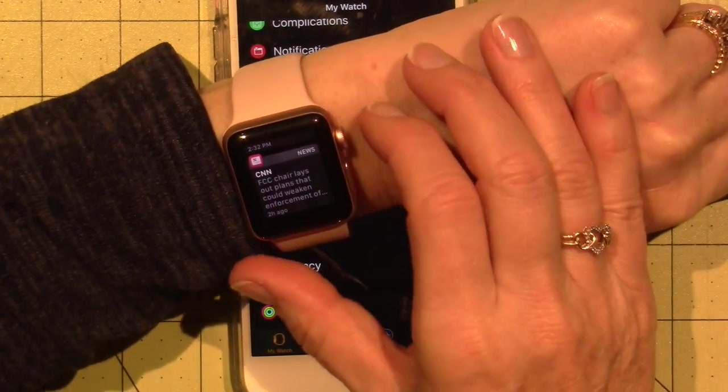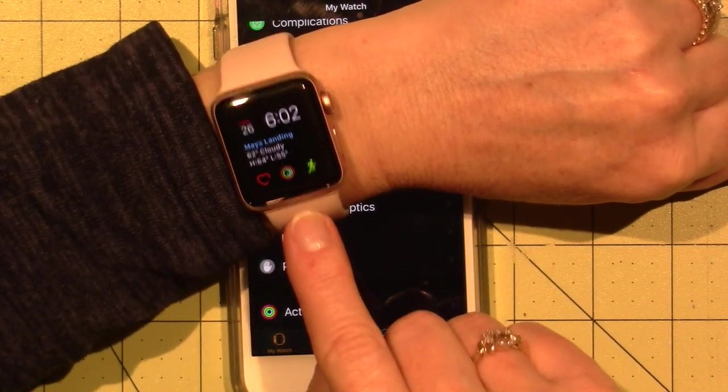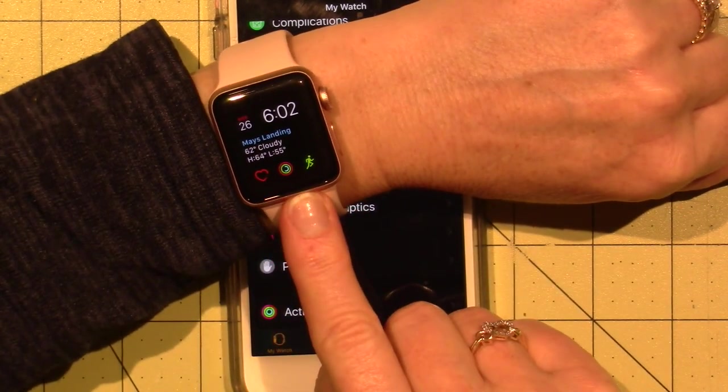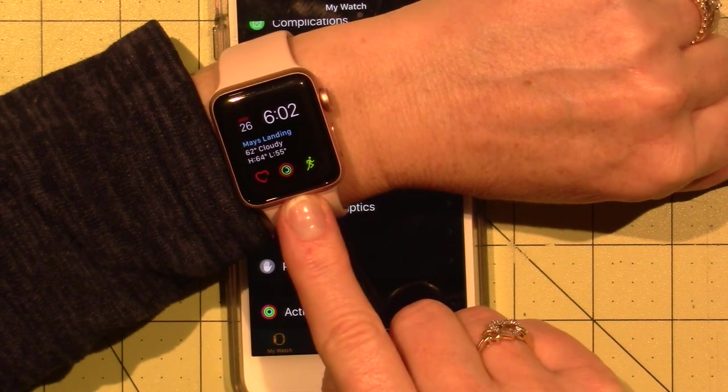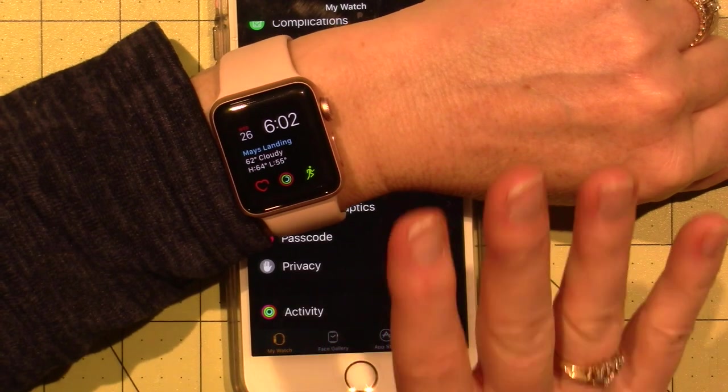I'm enjoying it — it's fun, it's kind of cool. This watch was $400, so not cheap. We put it on the credit card and we're going to pay it off over a couple months, so it's not a cheap technology.